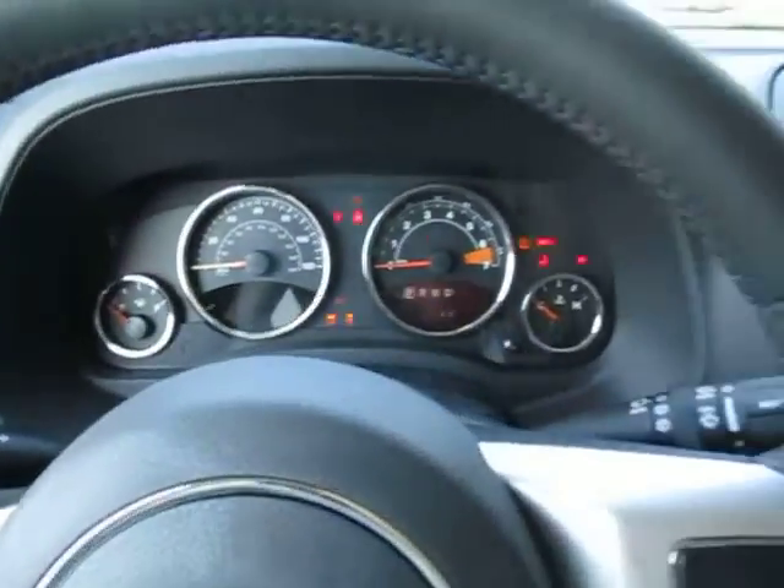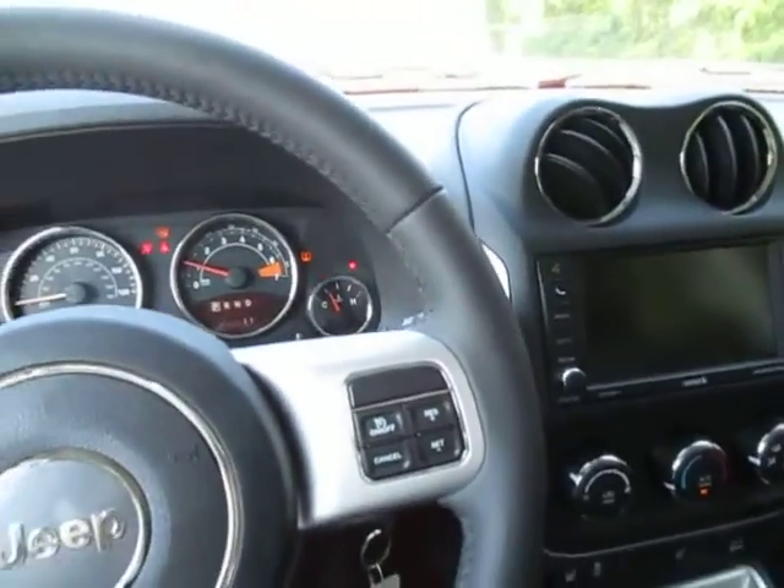Come on over to the front. If you look at the key, there's a remote start on there which is a really nice feature to have. I'm going to go ahead and start this now so we can take a look at everything.